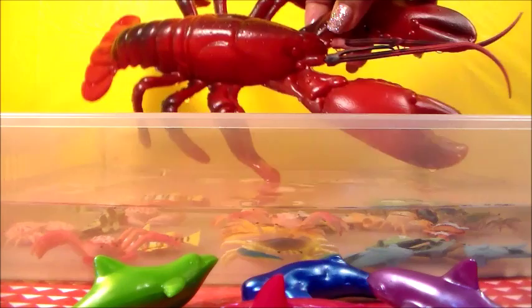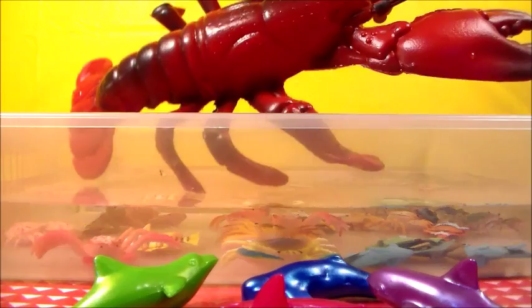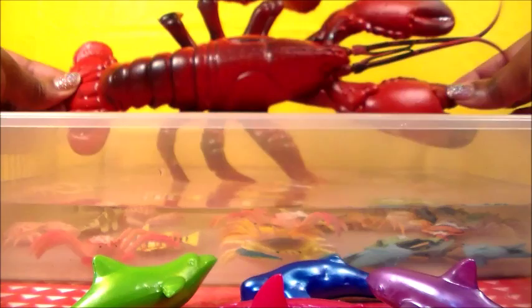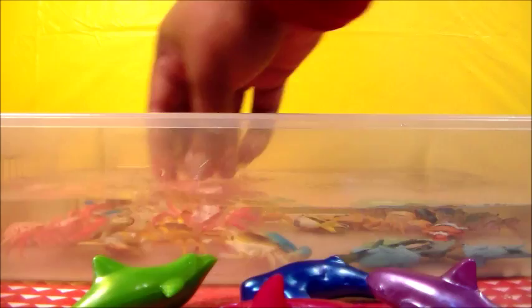So now let's see what we have lurking in the water. We have a giant lobster. Once again, they already cooked him — I don't know what that's about. But here he is, guys. Giant lobster.